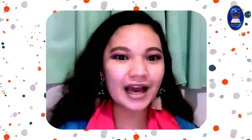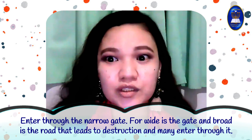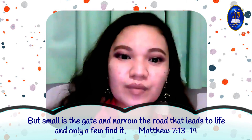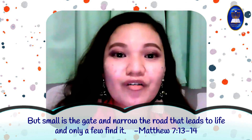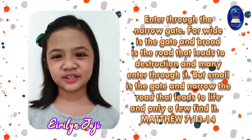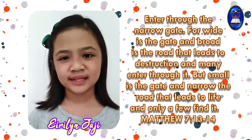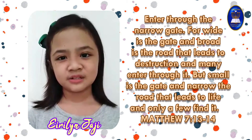Let's read our Bible verse again today. Matthew 7:13–14: 'Enter through the narrow gate. For wide is the gate and broad is the road that leads to destruction, and many enter through it. But small is the gate and narrow is the road that leads to life, and only a few find it.' Matthew 7:13–14.